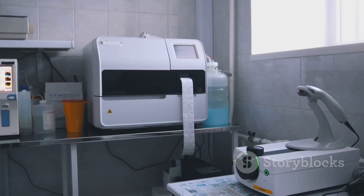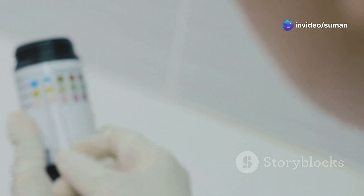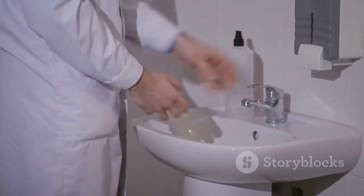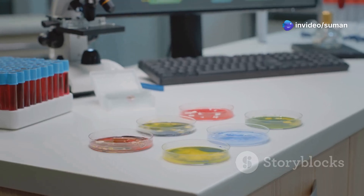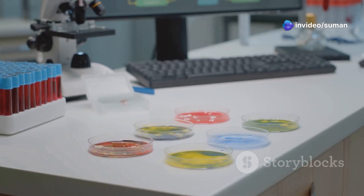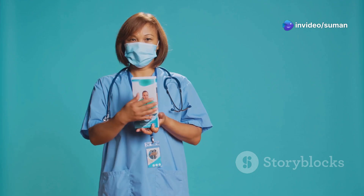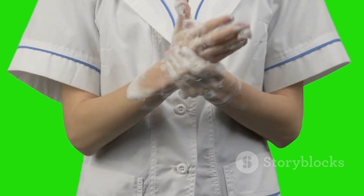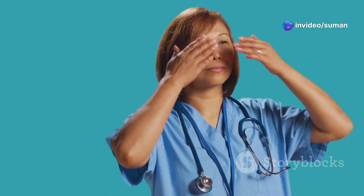Diagnosis is all about the right test at the right time. Start with a dipstick — it checks for nitrites, white cells, and leukocyte esterase. Nitrites? Think E. coli. Follow up with a full urinalysis, and always get a clean catch midstream sample before starting antibiotics. For recurrent or complicated cases, do a urine culture — over 100,000 CFU is your number. Pro tip for the NCLEX: teach patients the right way to collect a sample. Females wipe front to back; males clean the tip and catch midstream. Simple, but so high yield.